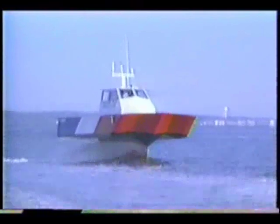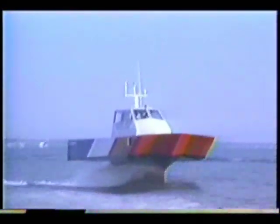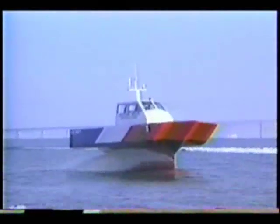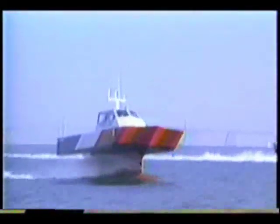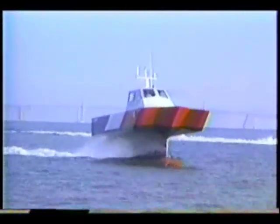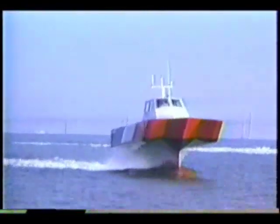Improved hydrodynamic efficiency at foil-borne speeds greater than about 15 to 20 knots, and very little speed degradation in waves relative to conventional craft. Also, flow conditions around the lower body of the vehicle provide a potential for improved propulsive efficiency compared to conventional monohull or conventional hydrofoil propeller arrangements.